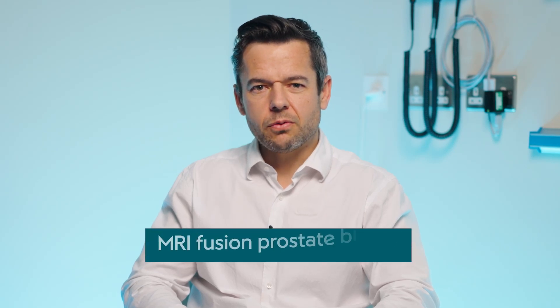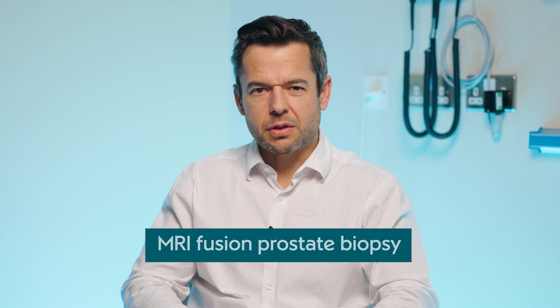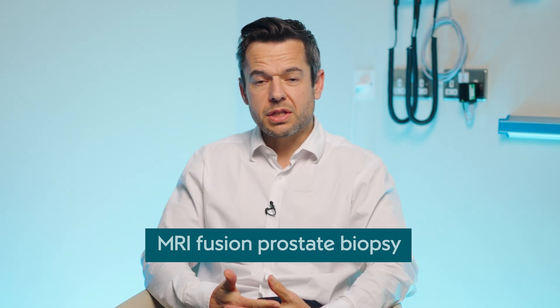One of the procedures I frequently undertake is an MRI fusion ultrasound guided biopsy of the prostate. This is a procedure to help men who are at risk of having prostate cancer, taking samples from the prostate to see whether or not there is cancer.